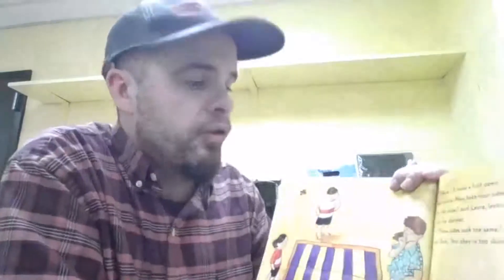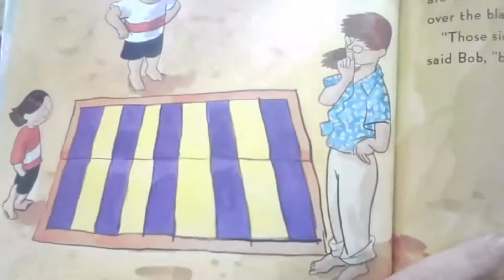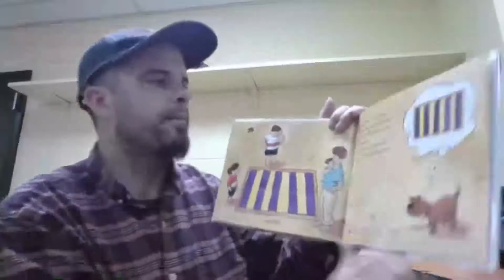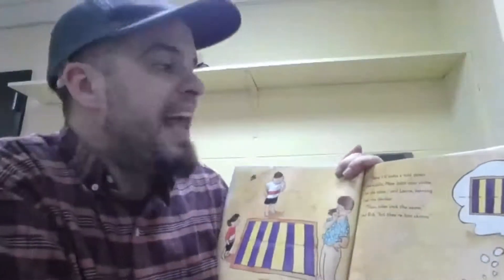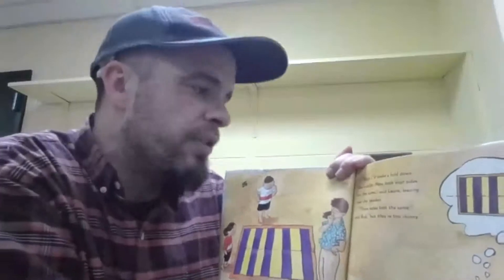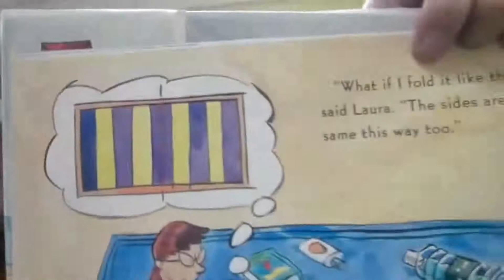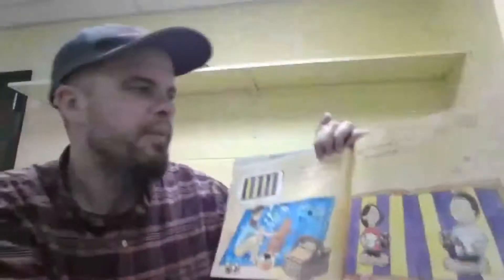"I'll make a fold down the middle — now, both of your sides are the same," said Laura, leaning over the blanket. "Those sides look the same," said Bob, "but they're too skinny." They had to rethink how to divide it. "So what if I fold it like this?" said Laura. "The sides are the same this way, too." See how she divided it? "Perfect," Hannah said, as they sat down to eat at last.